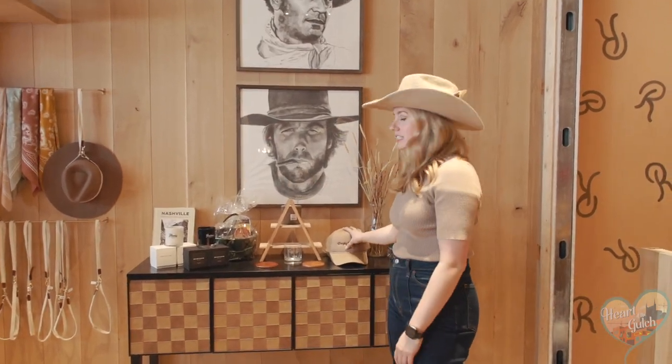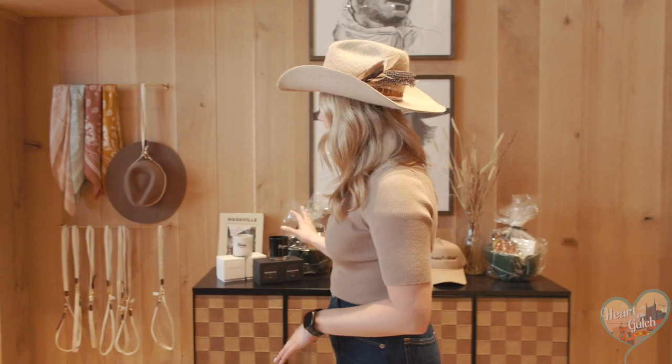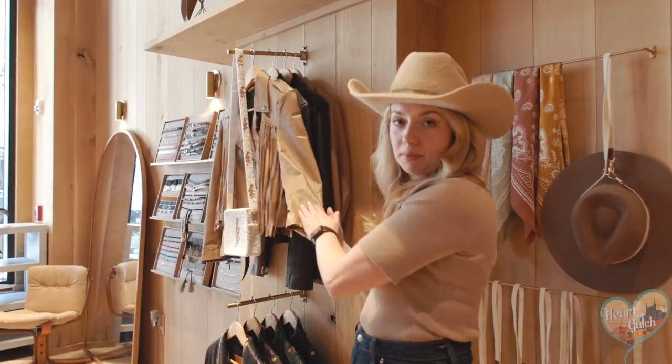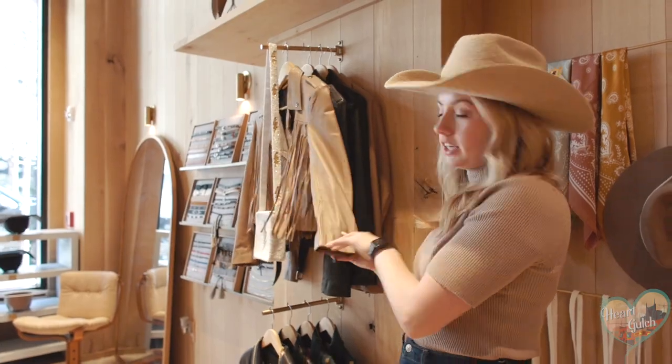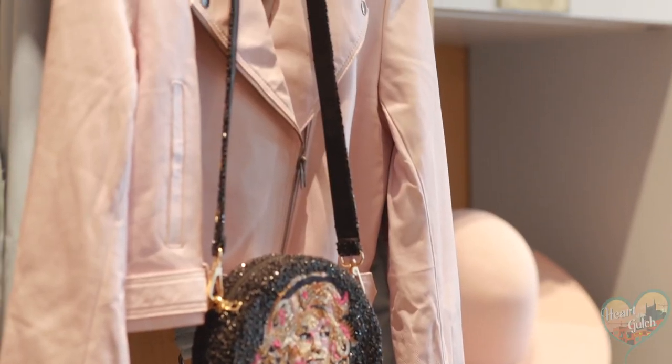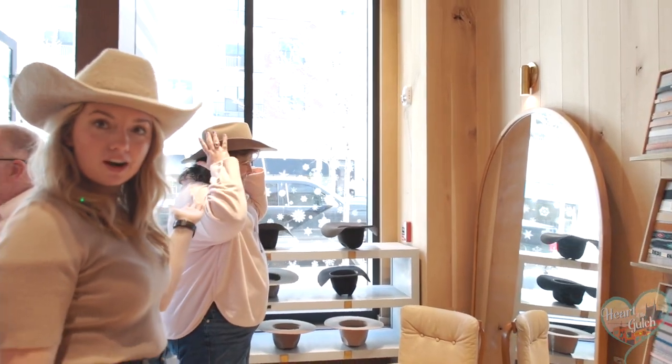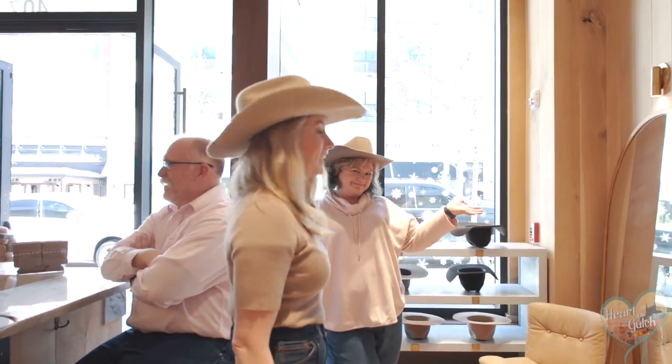Here's our little gift area — we've got some gift bags, some different hats, our candles which smell amazing, and our handmade leather jackets that feel like butter. These are also custom made for our store. We've got people always trying on their new creations and it looks fantastic.